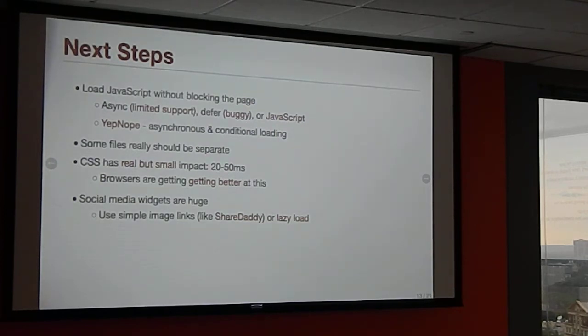CSS selectors are somewhat controversial. Some people don't like the universal selector or the child selector because there's a performance hit. Writing really long selectors also has a hit because CSS is parsed right to left. Testing of worst-case scenarios found a 20 to 50 millisecond impact. The lesson is: don't go crazy and you'll be fine. Browsers are getting better at parsing CSS all the time.